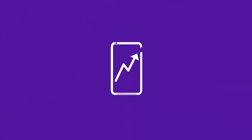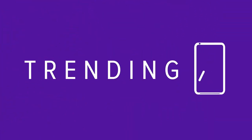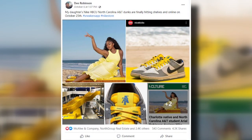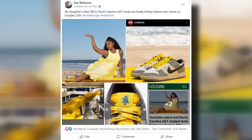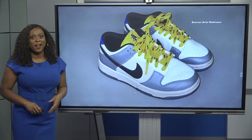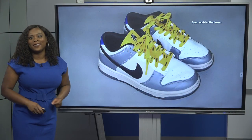Social media is buzzing about one Triad student's big fashion moves. This Facebook post by a proud North Carolina A&T dad is getting thousands of likes and shares after his daughter scored the chance to design a new shoe for Nike — yeah, the Nike. So we just knew we had to find her and talk to her about this once-in-a-lifetime opportunity.